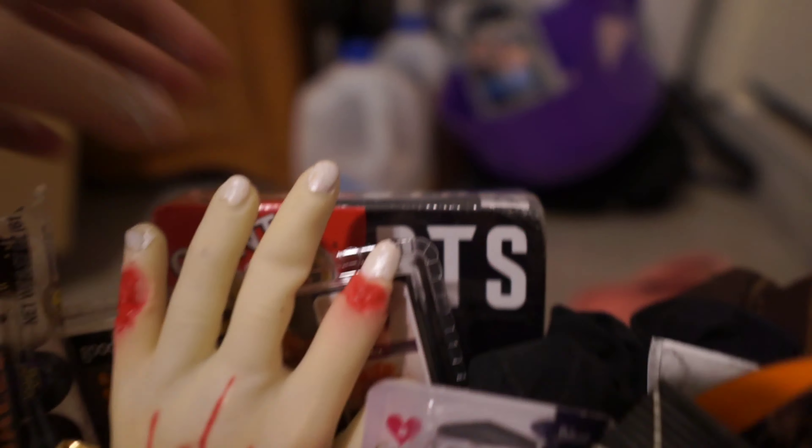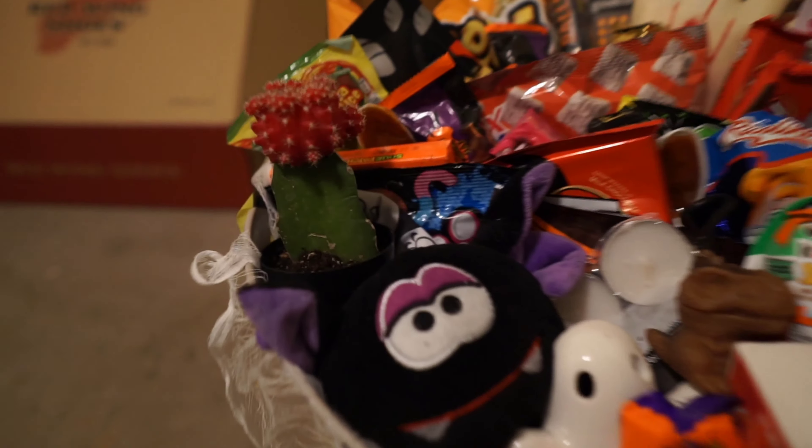It didn't fit — look at all the stuff! BTS Uno card games — they're freaking huge! So I added her little cactus in there too. Everything is beautiful.